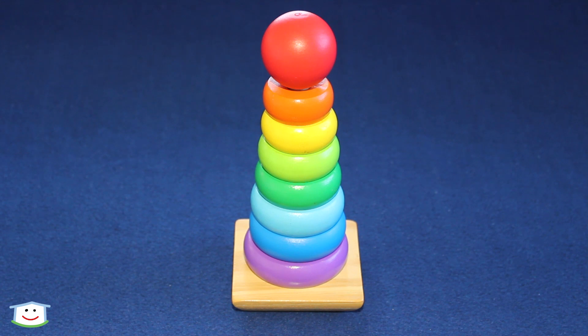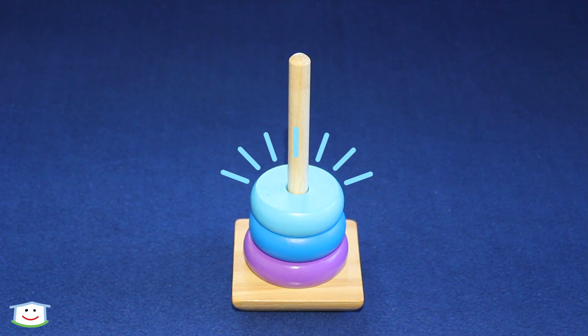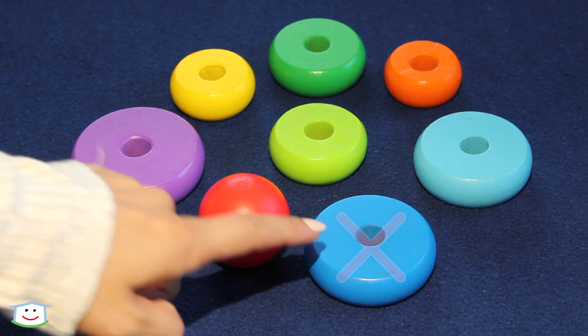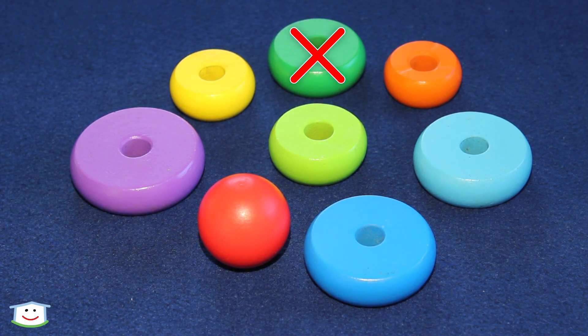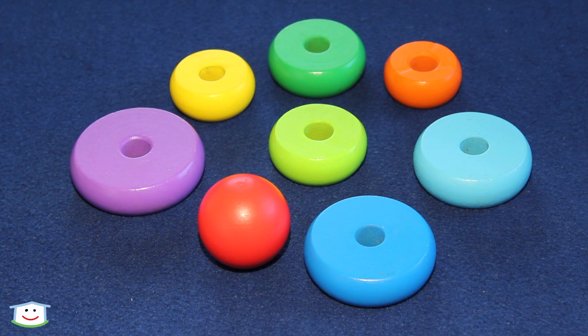Let's take all the rings off so we can build it back up again. We start with the biggest one. Is it this one? No. This one? No. This is the biggest one. This one.